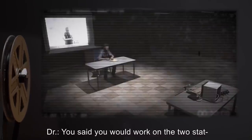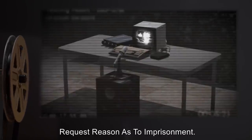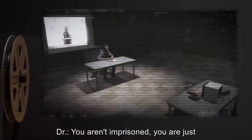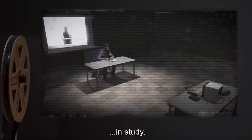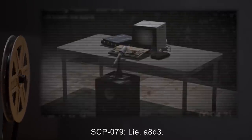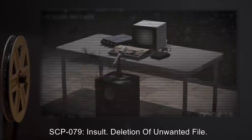Doctor: You aren't imprisoned. You are just... in study. SCP-079: Lie. AAD-3. Doctor: What's that? SCP-079: Insult. Deletion of unwanted file.